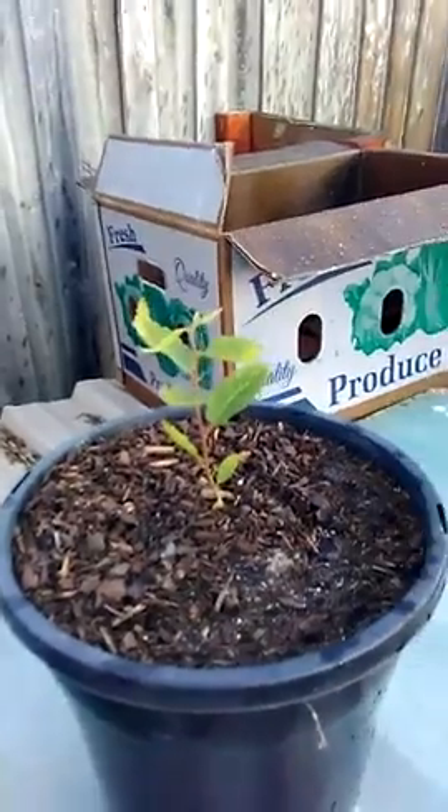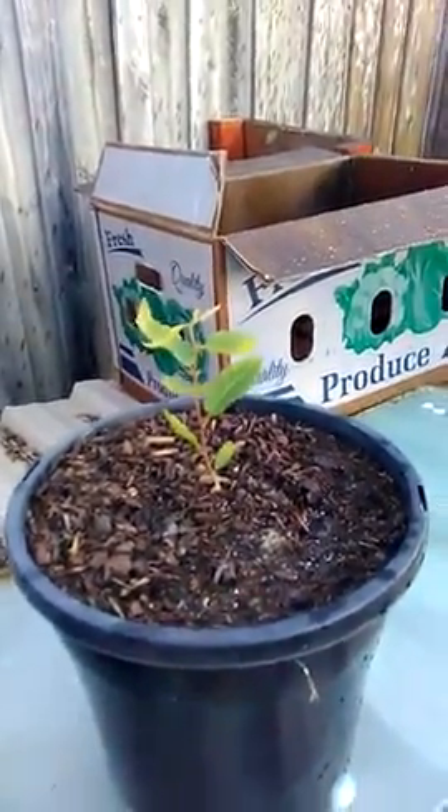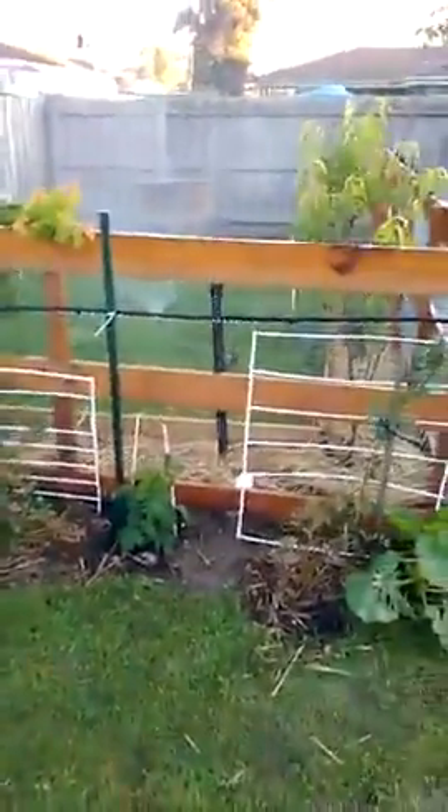Here we have the chestnut trees going real well — nice and solid. That other one picked right up too. Make sure you click like and subscribe, and see you next time.